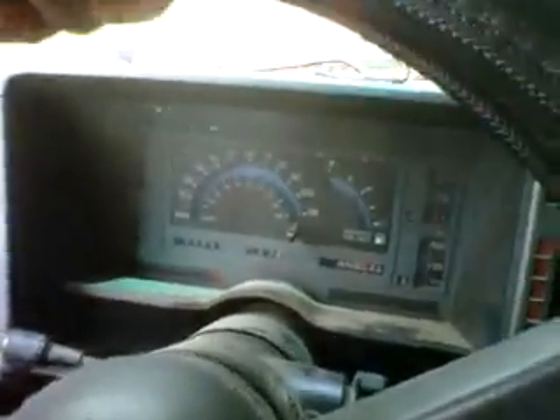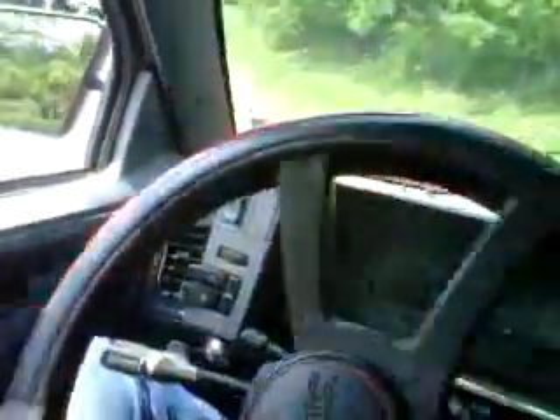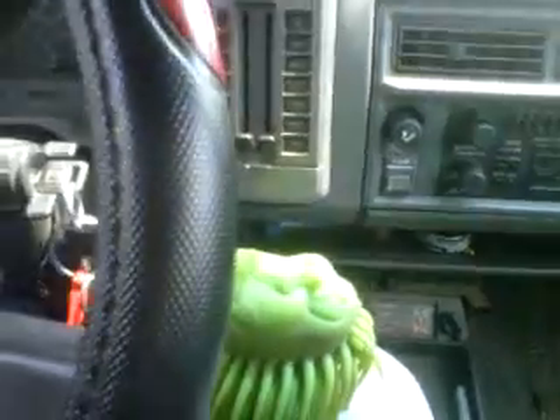There we go. Can't go much faster than this. That stupid light is on, but it's not engaged. It's just telling the computer it is when it's not. I don't know what the hell is wrong with it — why it would do that is beyond me. If anybody has any idea, just let me know, because I haven't got a clue.